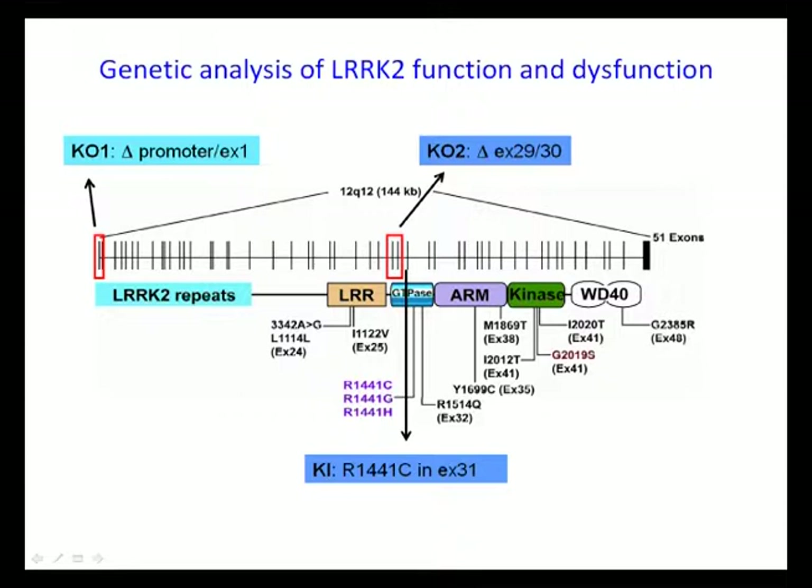Furthermore, in collaboration with Emmanuel Pothos' lab at Tufts, they performed amperometric recording of chromaffin cells to measure catecholamine release, which shares the same release mechanism as dopamine release from nigrostriatal neurons. We found that catecholamine total release is reduced in primary chromaffin cells isolated from knock-in mice.